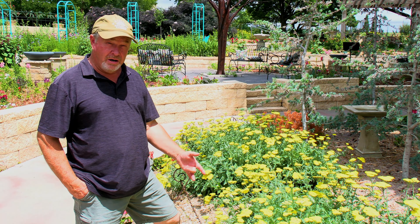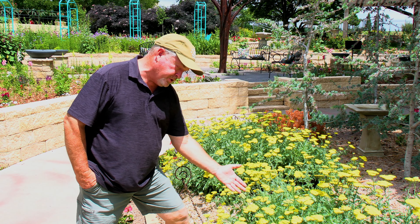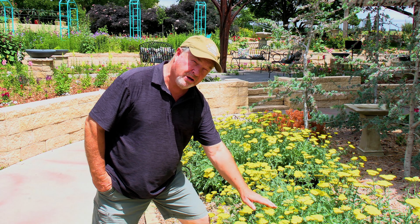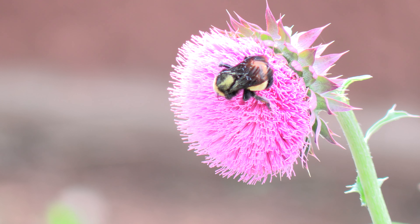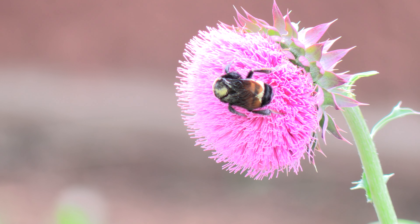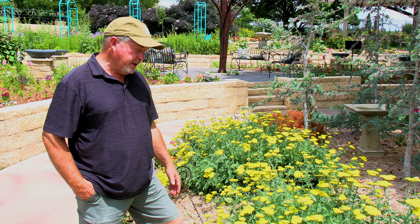Here we are in the Joy of Nature garden. I'm going to show you this beautiful yarrow — this one is Moonshine. It's a little shorter than it usually is but it's just gorgeous with bright yellow flowers and silvery, ferny foliage. The pollinators love it — it's got some bees and little native bees buzzing around. It's very hardy, drought tolerant to a degree, and just a great performer. It'll even give you some decent winter foliage color that kind of helps in the winter.